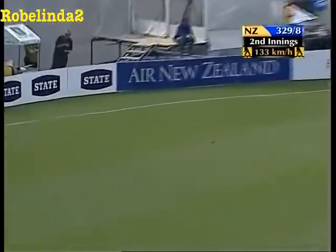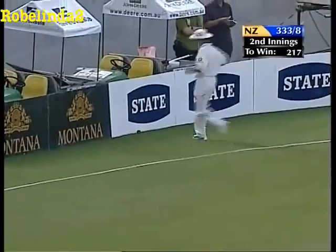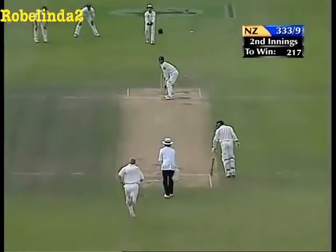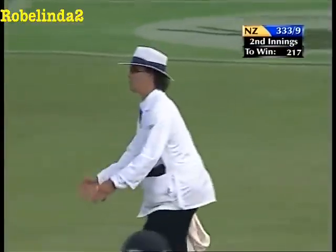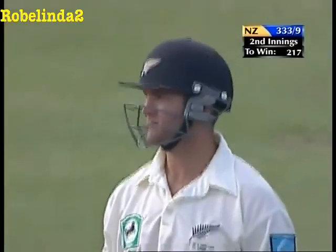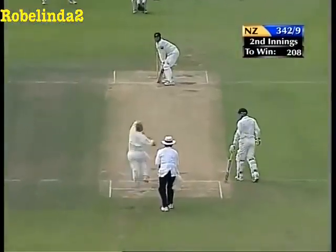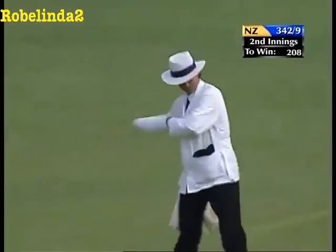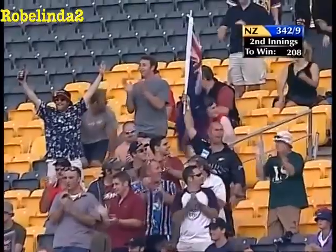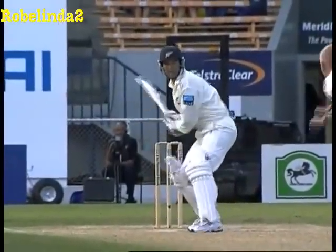And that might well be four more - eighteen from the over, eighteen from the over! Hoggard cannot believe it. Goes Astle again - it's miles back. Billy's enjoying it too, holy cow - that is massive. This is unbelievable entertainment. You couldn't write a script for this in Test match cricket - you'd be thrilled with it in a one-day game. Hoggard has gone for 112 - this is his 23rd over. He must not know where to bowl.